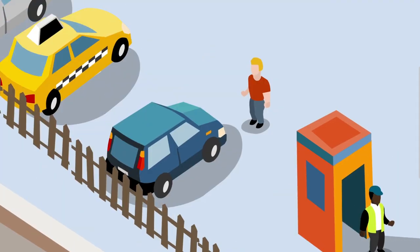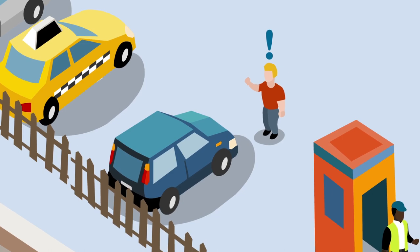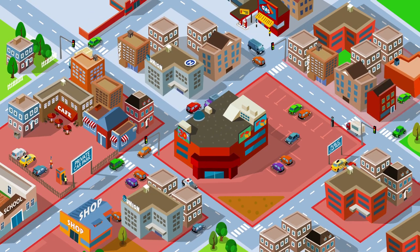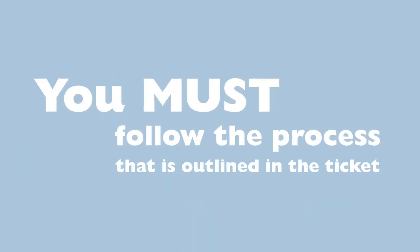If you believe the ticket was issued in error, most drivers issued with a parking ticket have the right to contest it. The process varies depending on where and when it was issued and by whom, and you must follow the process that is outlined in the ticket.